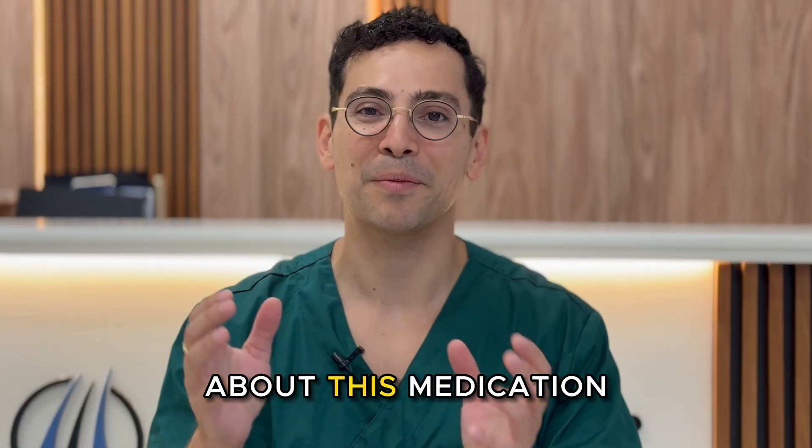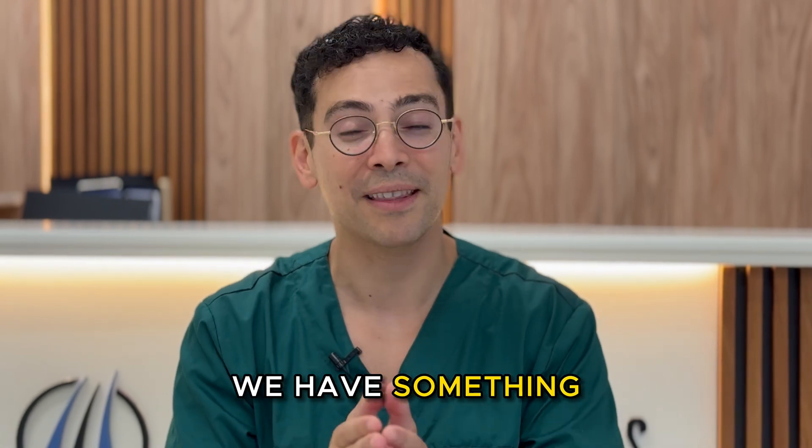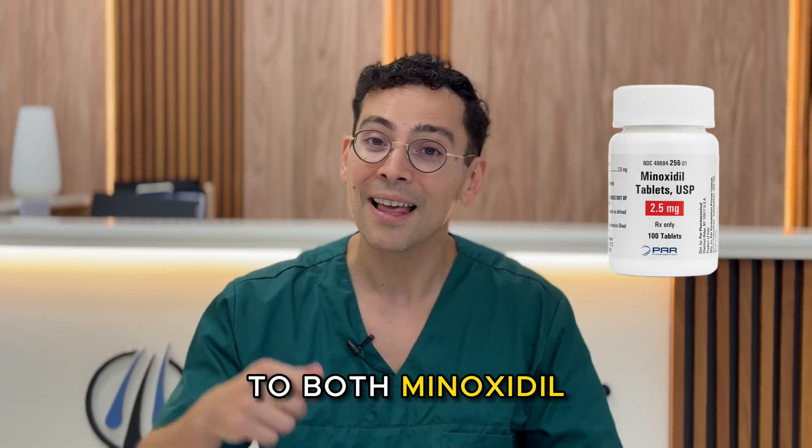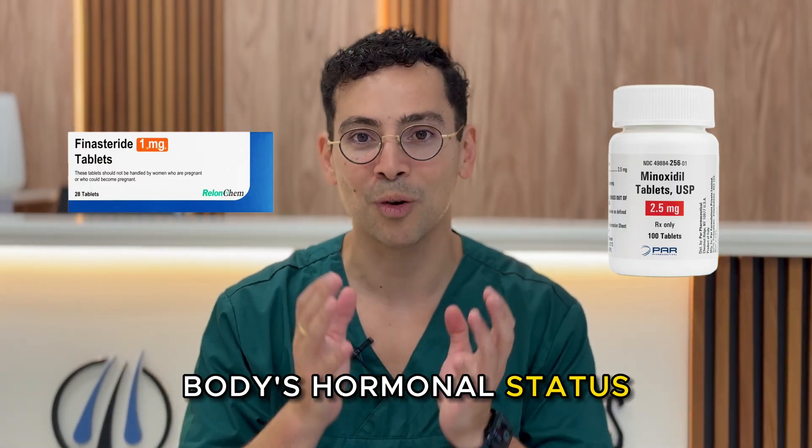Why are we so excited about this medication? Well, for the first time in decades we have something that works on a different mechanism to both minoxidil and finasteride, and that means no change in your body's hormonal status.